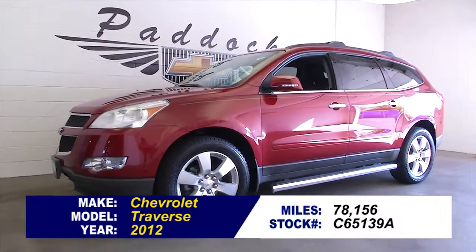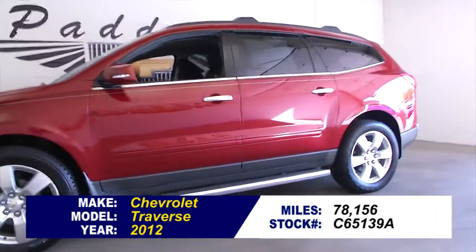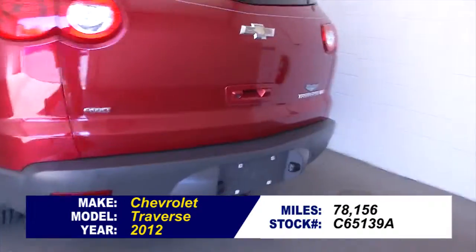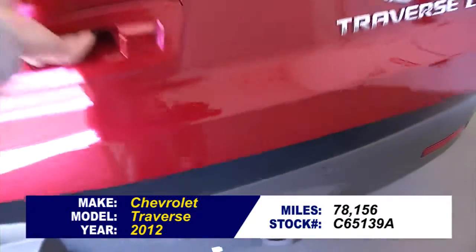Stock number C65139A. This is a 2012 Chevrolet Traverse with 78,000 miles, crystal red tint coat exterior, and a black interior.